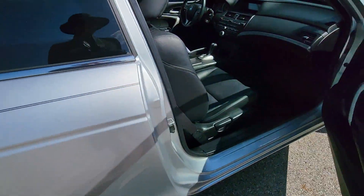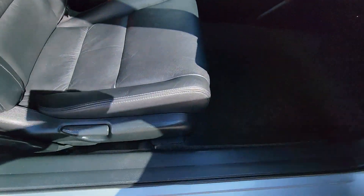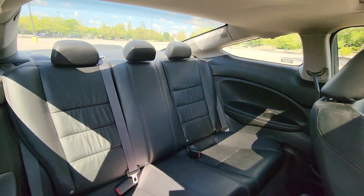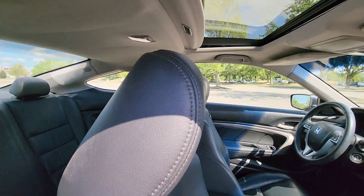Additional features include power driver seat, pass-through rear seat, brake assist, power outlet, rear spoiler, auto climate control, keyless entry, front bucket seats, and steering wheel audio controls.